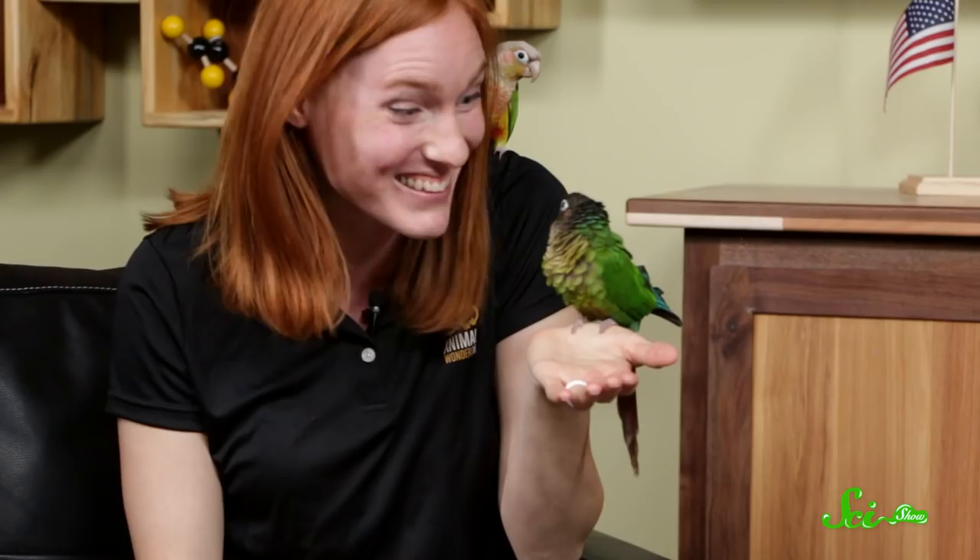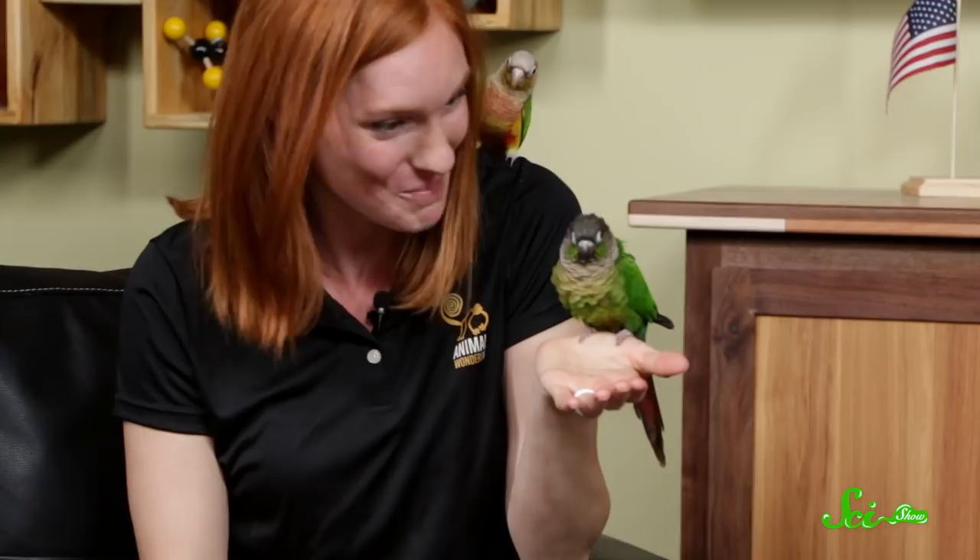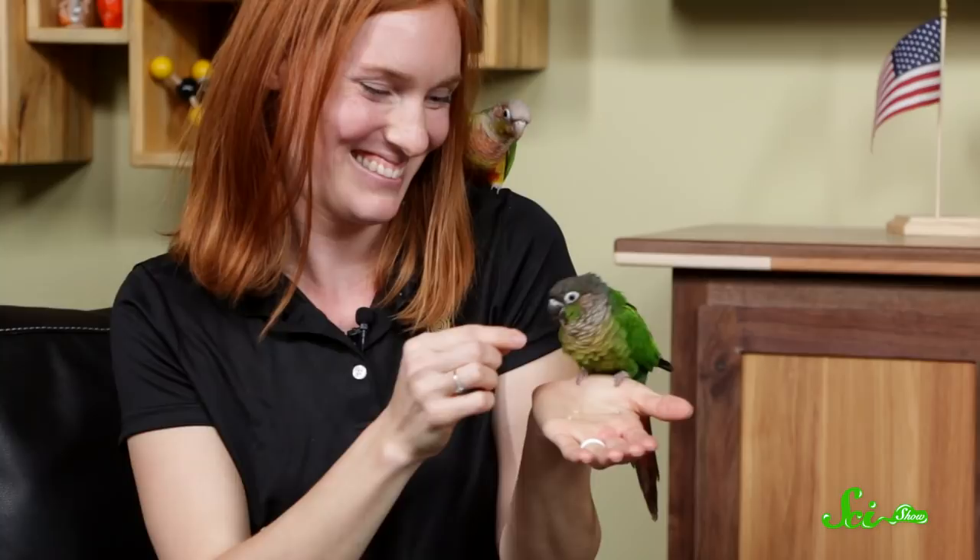Thank you Maui and Ginger for coming on the show and hanging out. If you want to find out more of what Jess is up to and see the cool work she does with animals, Animal Wonders Montana is her YouTube channel. Dan, this was great — it was a pleasure. We'll have you back to talk more about space. If you want more science, that's what we do at youtube.com/scishow.